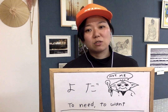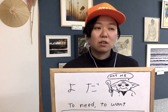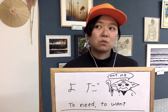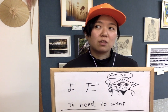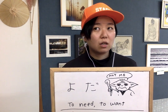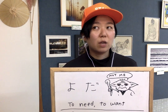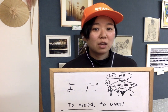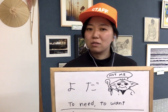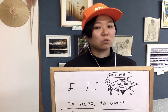You don't have to say the subject in Shonai dialect either. So if you want to say 'I need that' in Shonai dialect, you'd say 'sore yoda.' Sore means 'that' and yoda means 'need' or 'to want.'